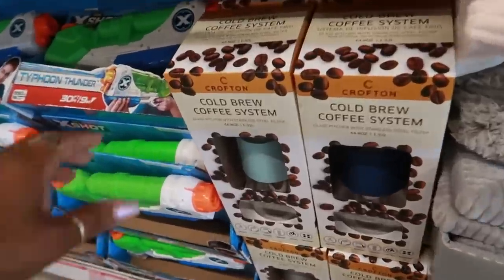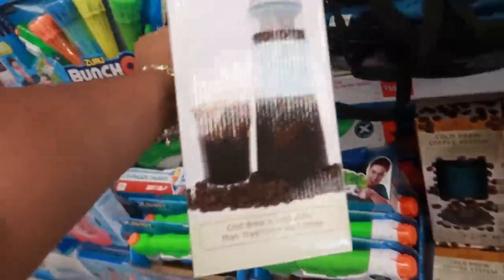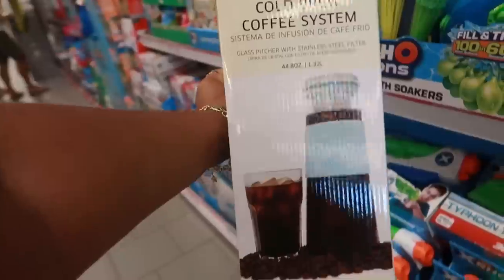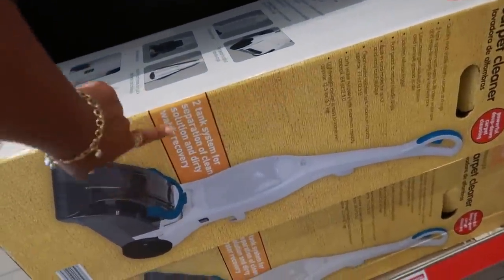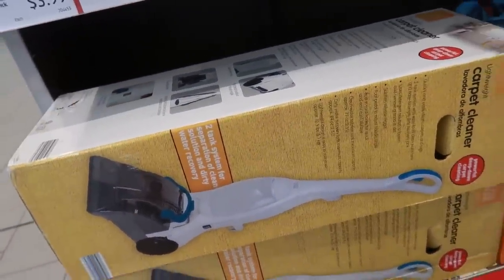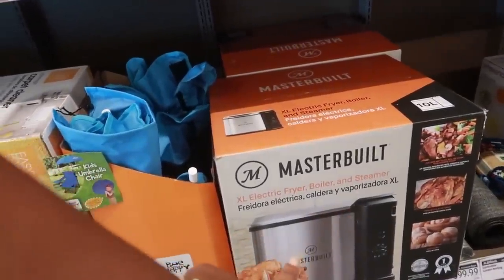Cold brew coffee system — that's $12.99. That's pretty cool. Glass pitcher with stainless steel filter. They have a carpet cleaner right here — two tank system for separation of clean solution and dirty water recovery. Those are $80. Electric fryer is $99.